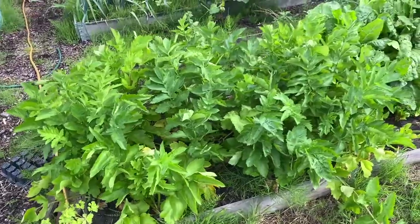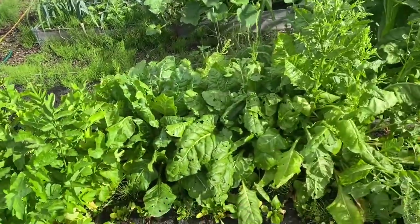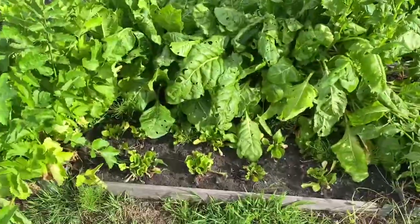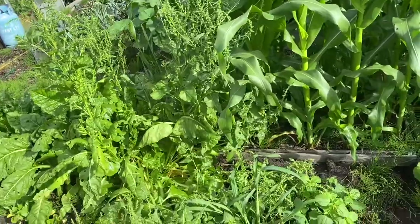Parsnips in this bed — they're doing well. I've not thinned them out though, so that might be a bit of an issue. Perpetual spinach, it's done — we'll get that out. I've got some beetroot in lower down, so if I clear the spinach out and the weeds, that should sort that.